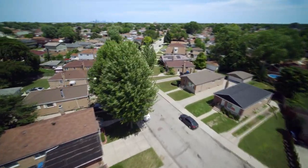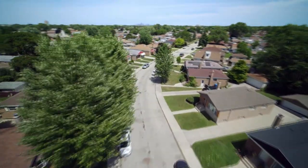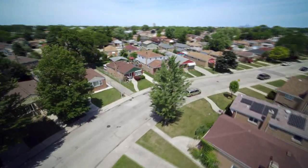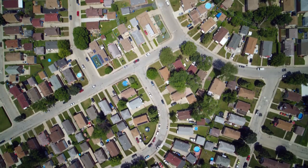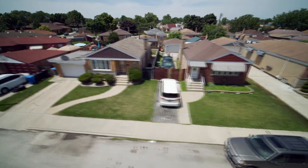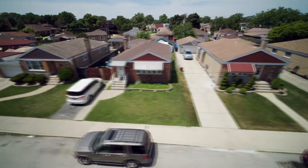In the 1950s, several developers built suburban-style subdivisions within the city, like Scottsdale in Ashburn. Built on the site of Chicago's first airport, Ashburn Flying Field, which lost most of its business after nearby Midway took off.